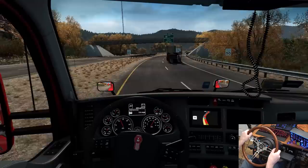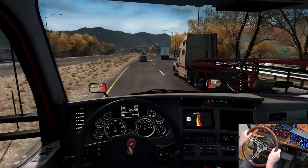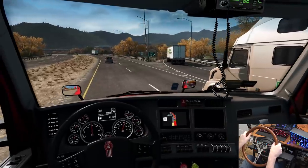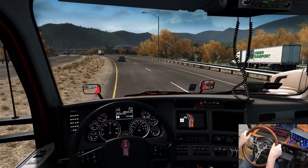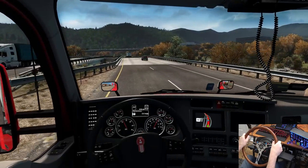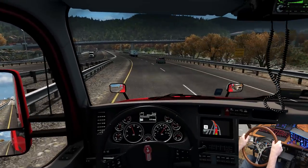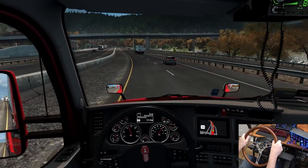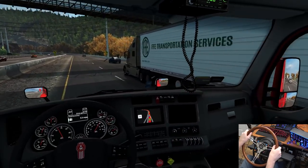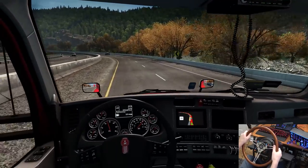We got an idiot pulling out in front of us — hitting the brakes. We're going up into the mountains, that's why I want to get around this slowpoke. Saw the gate there in case they had to shut the road down for winter. All the deciduous trees are turning yellow while the coniferous trees stay green — evergreens. I'm glad we got past that because we would have been stuck behind that mess.